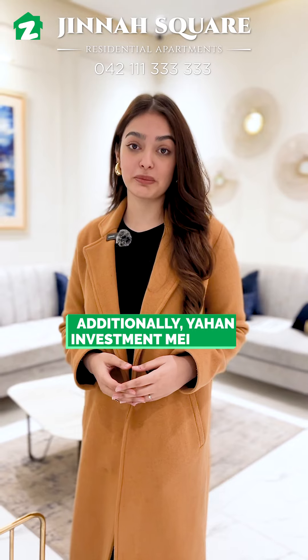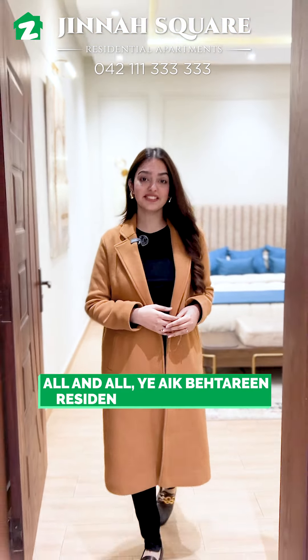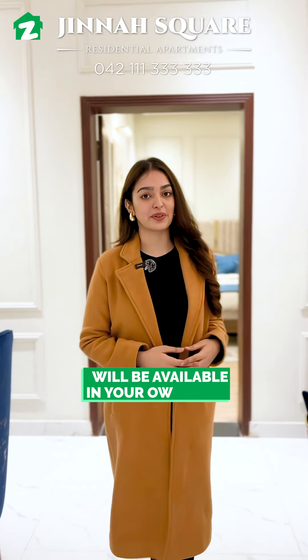Additionally, you will get incredible capital gains. All in all, this is a beautiful residential complex where whatever you can imagine will be available in your own home.